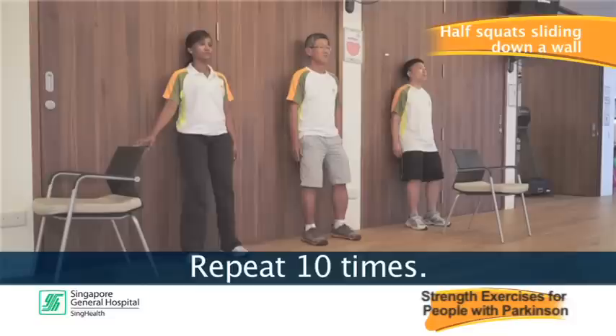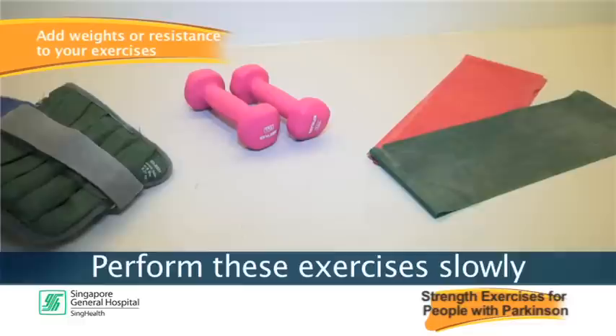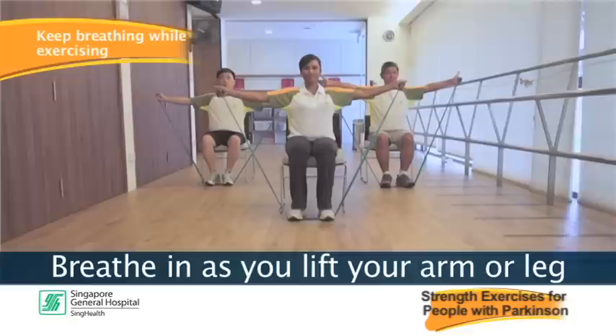You can add weights or resistance bands to further build strength as you get comfortable with the program. Perform these exercises slowly through a full range of movement. Do not hold your breath. Breathe in as you lift your arm or leg and breathe out as you lower your arm or leg.